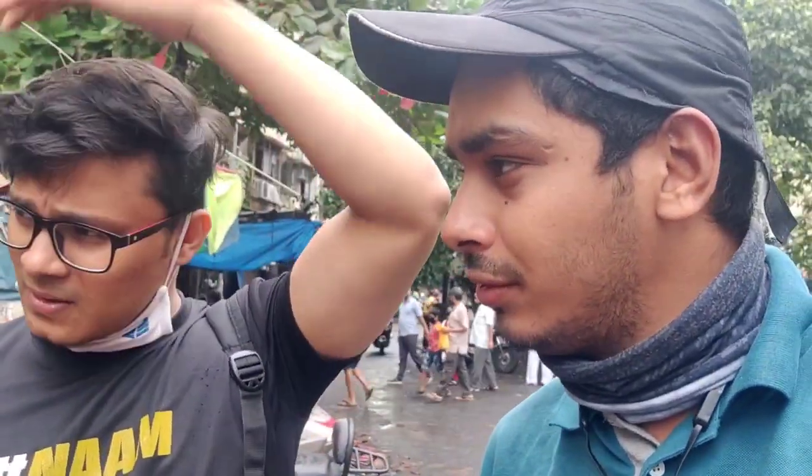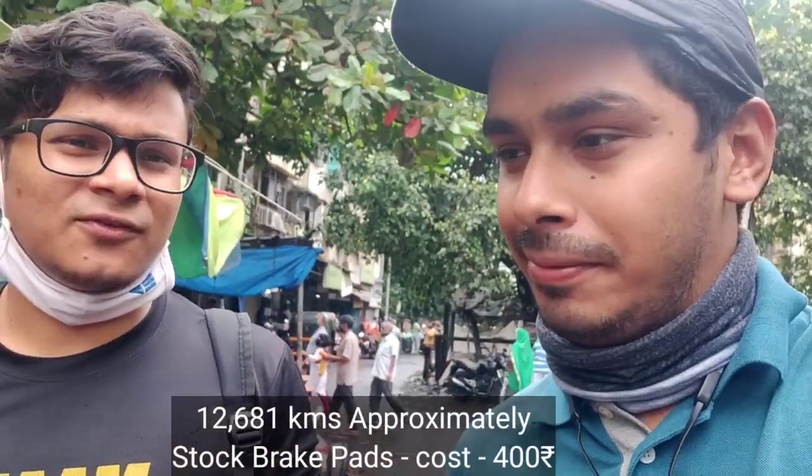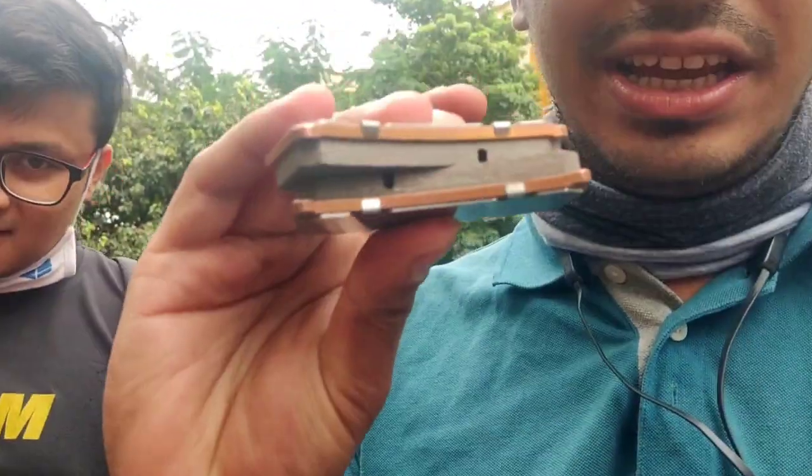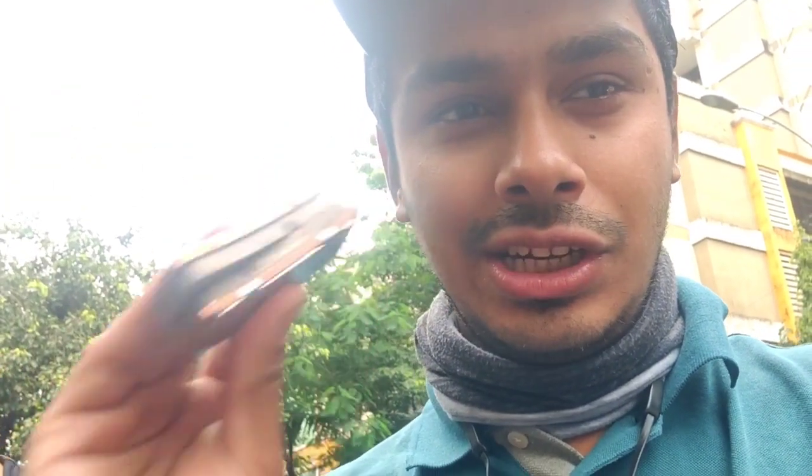Today, Abhijit's brake pads will be changed. He has done 12,650 kilometres. I will change Abhijit's brake pads myself. These brake pads are for the 390 Adventure.